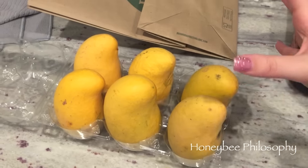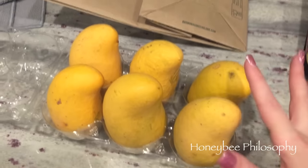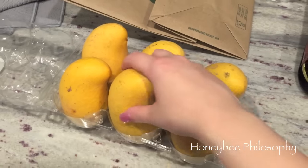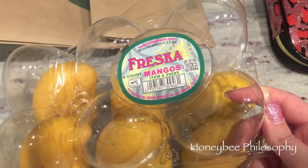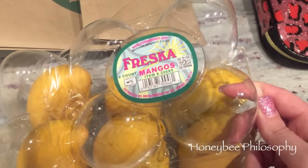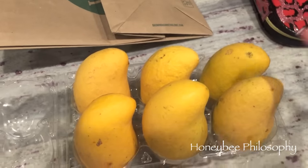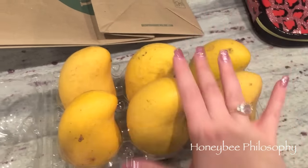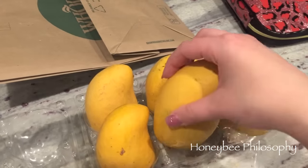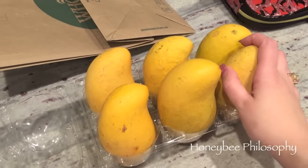You guys, my mangoes are back! Mama Bee got them for me today at Costco. These are the best mangoes ever — the Fresca mangoes. I'm not sure what variety Fresca is, but there is nothing better than this kind of mango. I've tried different ones and these are the only ones I love so much.